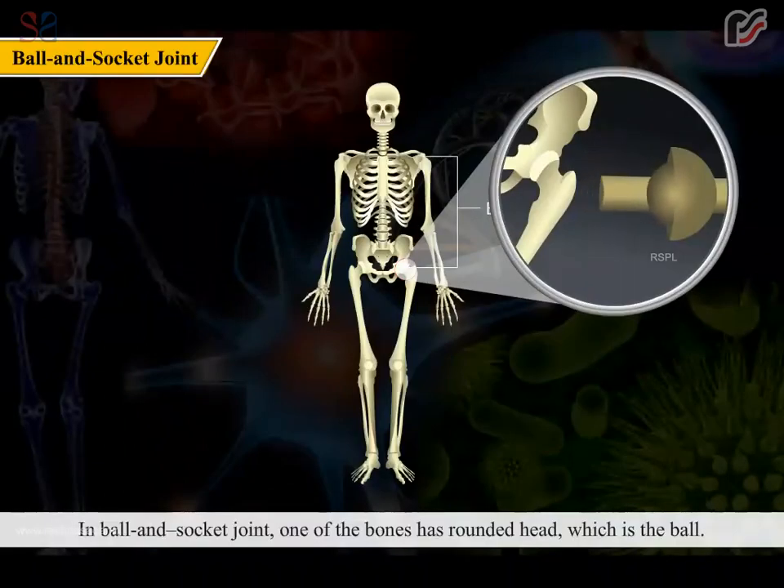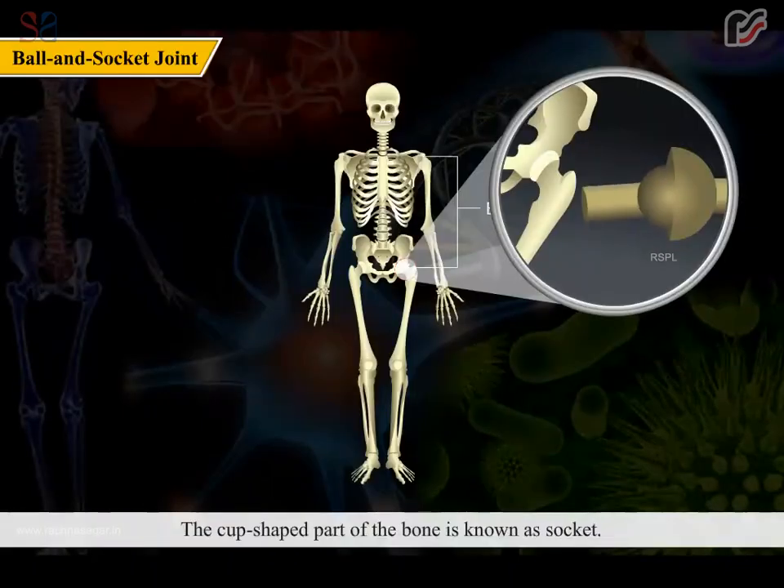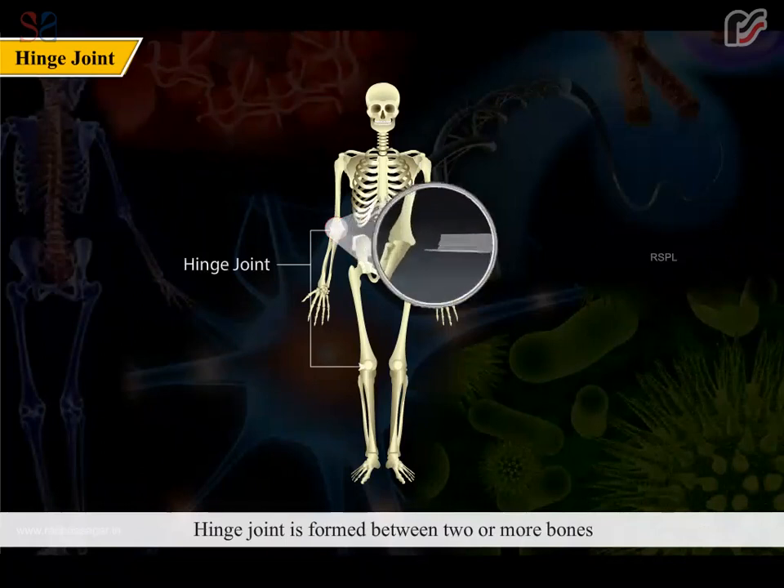In a ball and socket joint, one of the bones has a rounded head which is the ball. This ball fits into a cup-shaped end of the other bone, known as the socket. Because of ball and socket joints, we can move our hands and legs in all directions.